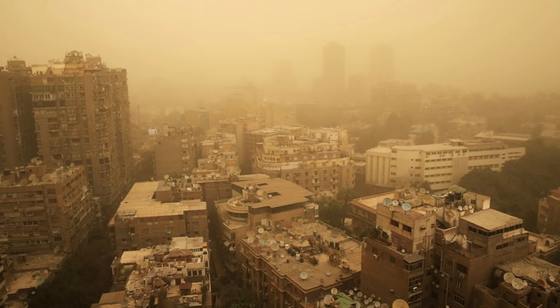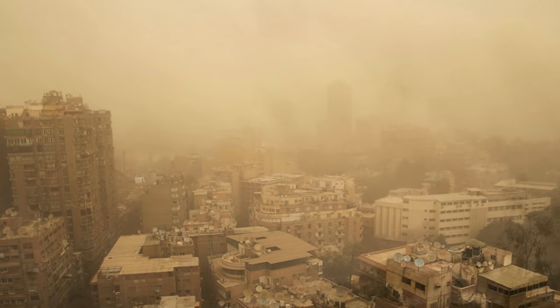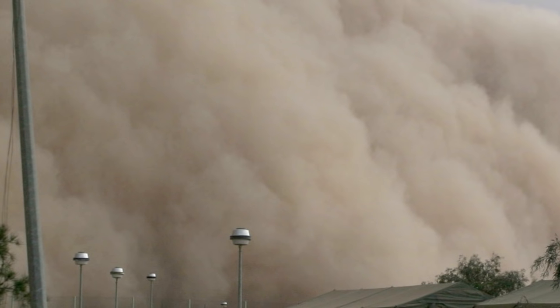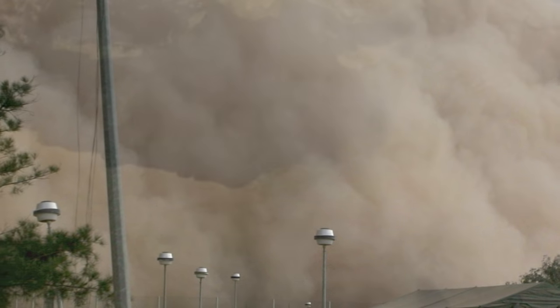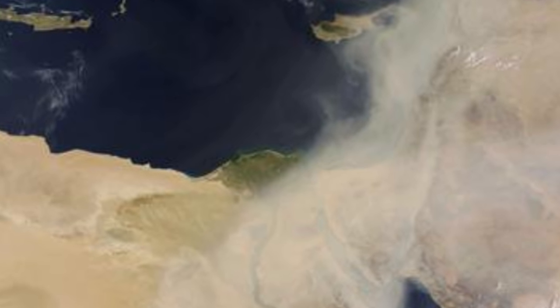Here in this photo we can see the aftermath of Cairo engulfed by a giant sandstorm, and the color of the sky is completely different. This can cause lung problems, delay flights, and destroy crops. Sometimes you might even find what's known as a dust devil, which is basically a sand tornado.